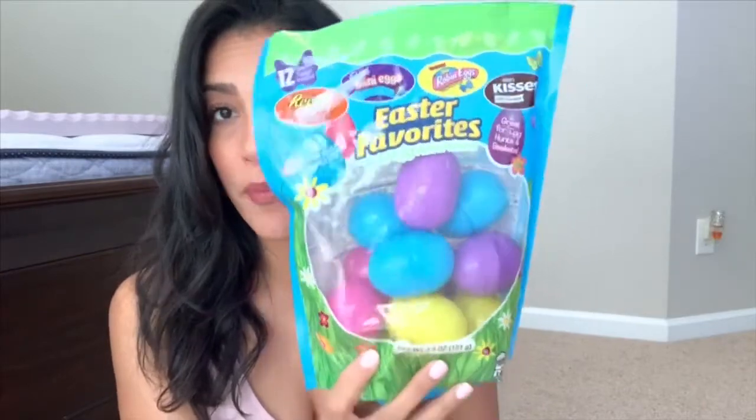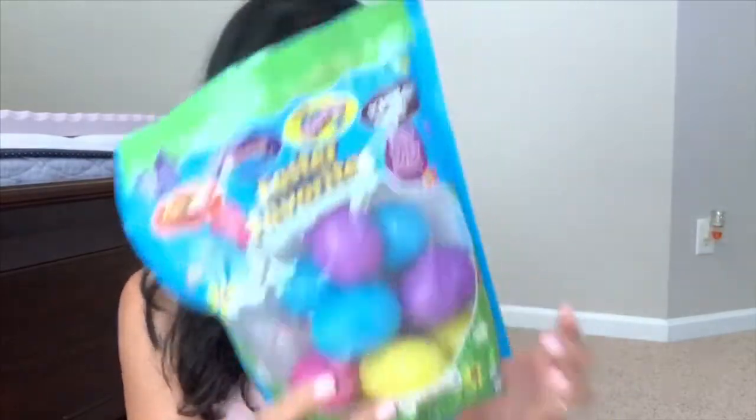I'm going to start off with the edible stuff, like candy. I only bought them two things. The first items are these chocolate crispy bunnies — each of them will be getting one. Every year I usually like to stuff the kids' eggs myself, but this year I wasn't able to buy a bunch of stuffers, so I got these pre-stuffed eggs. It comes with 12 eggs, so they each get six. It's all chocolate — Reese's, Cadbury mini eggs, Robin eggs, and Hershey Kisses.